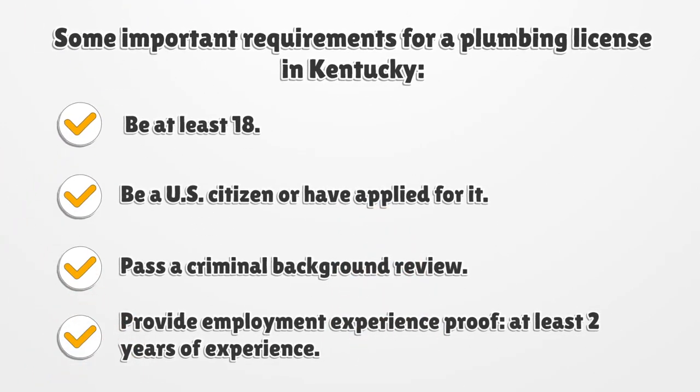Some important requirements for a plumbing license in Kentucky: Be at least 18. Be a U.S. citizen or have applied for it. Pass a criminal background review. Provide employment experience proof — at least two years of experience.